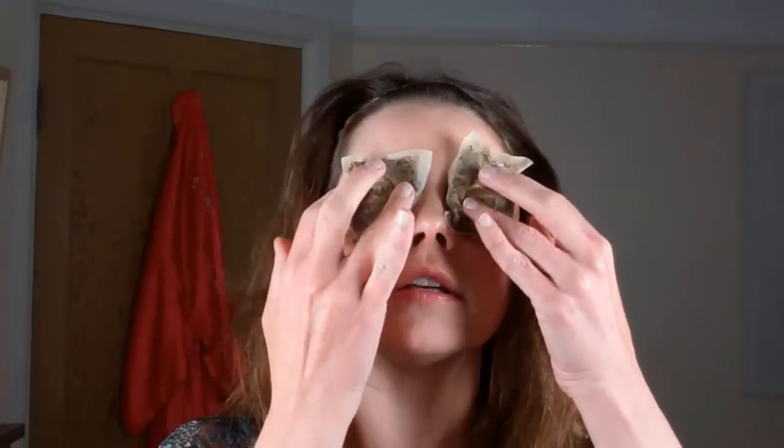For the old school remedies, you can use caffeinated tea bags. These ones have been soaked and then cooled, and you just need to put them on your eyes for about 10 to 15 minutes. The tannin in the tea actually takes down puffiness and discoloration, so that's a really good one.